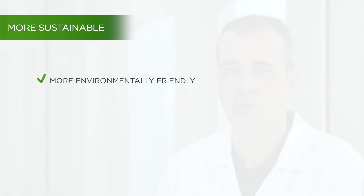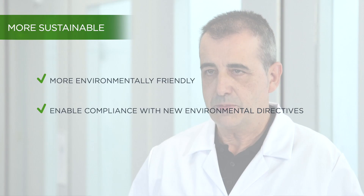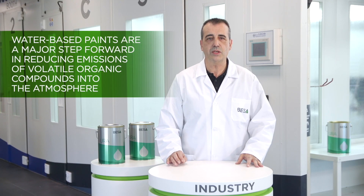Water-based paints are more environmentally friendly and enable compliance with new environmental directives. They represent a major step forward in reducing emissions of volatile organic compounds into the atmosphere, as they have a lower solvent content. As a result, they are much more sustainable.